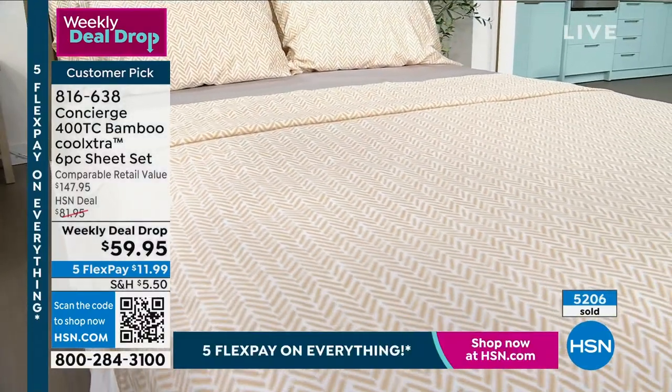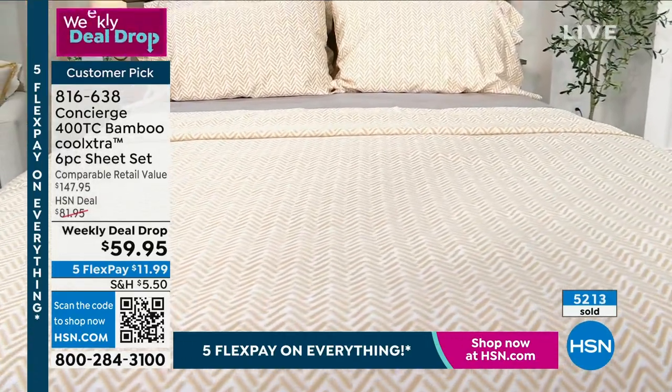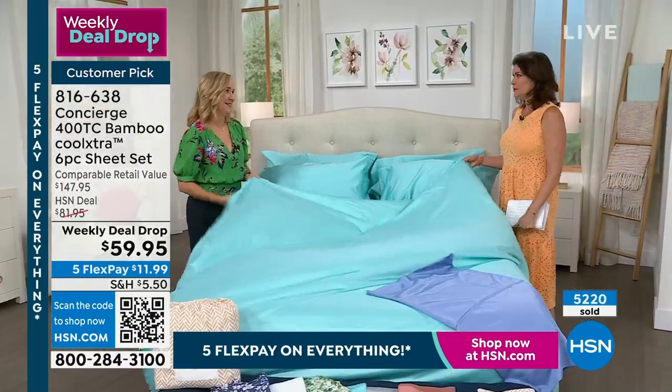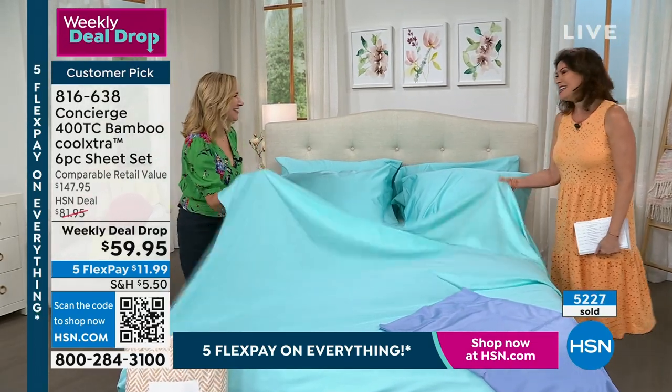Stay in the ordering process for these — I think you're going to really enjoy everything about them, and certainly the price today. I love when we can share things that help you sleep better. It will really make a big difference. Order them now.